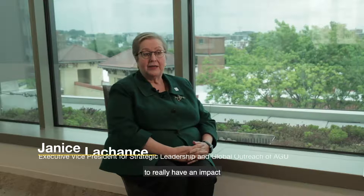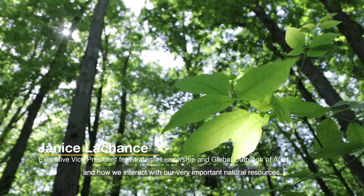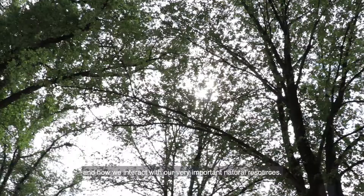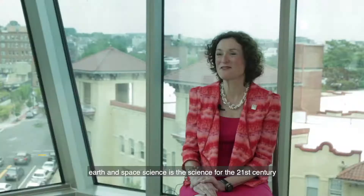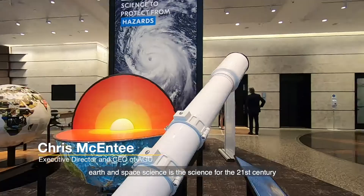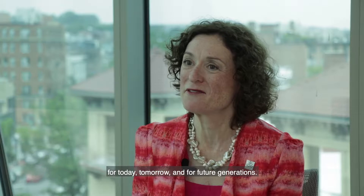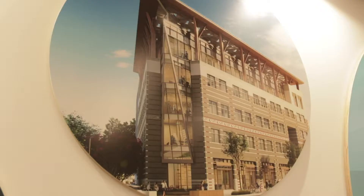We want everything that we work on to really have an impact on how humans live on Earth and how we interact with our very important natural resources. We like to say that Earth and Space Science is the science for the 21st century, so that we have a resilient and healthy planet for today, tomorrow, and for future generations.